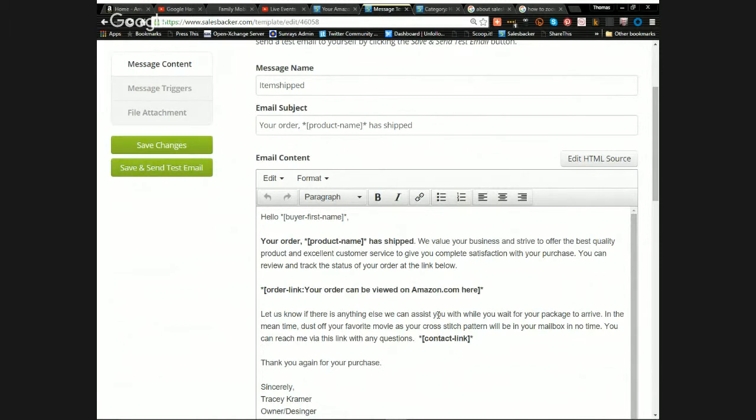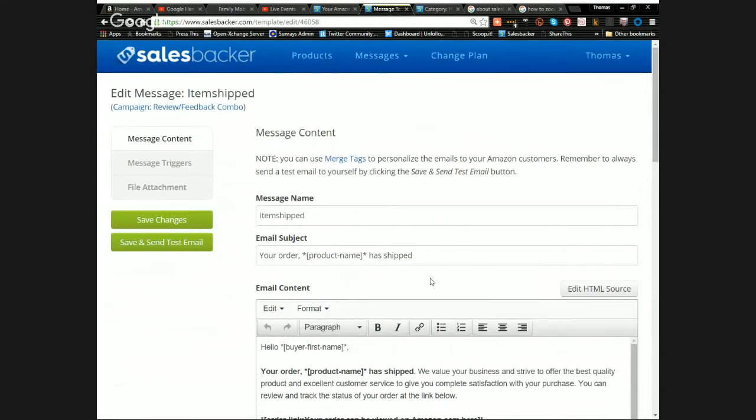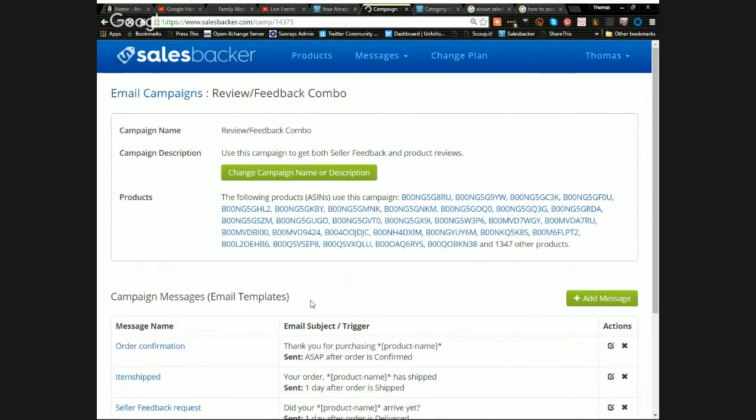'You can review and track the status of your order at the link below. Let us know if there's anything we can assist you with while you wait for your package. In the meantime, dust off your favorite movie — your cross stitch pad will be in your mailbox in no time. You can reach me via this link with any questions. Thank you for your purchase.' You really want to give every opportunity for great customer service and a chance to reach out if there's an issue.